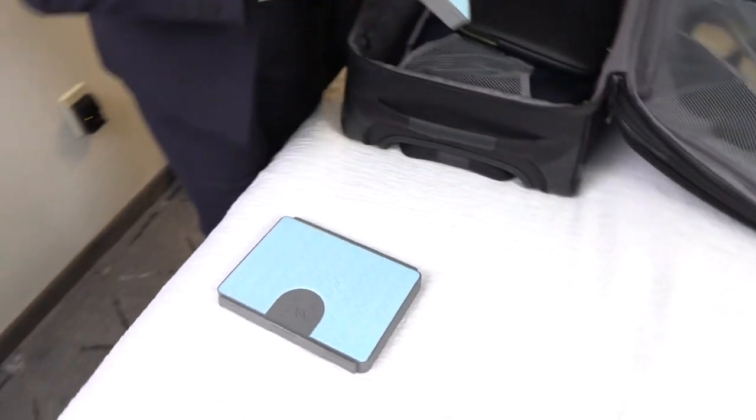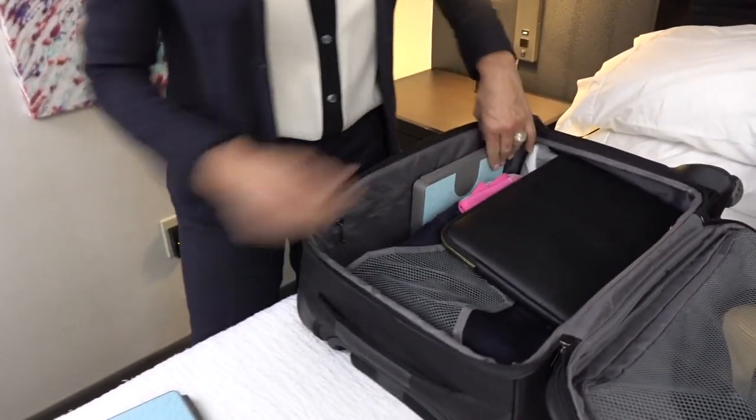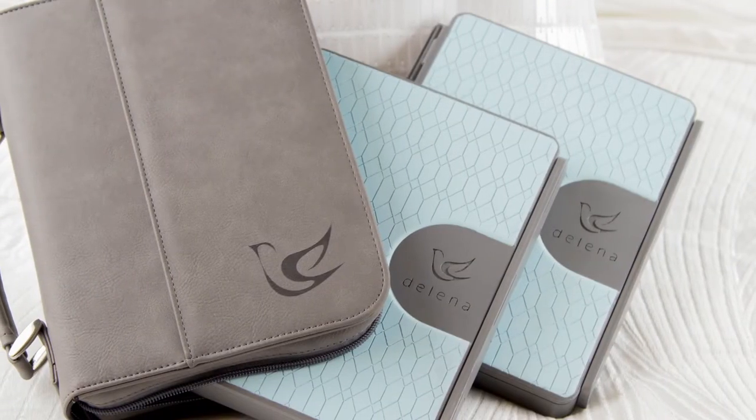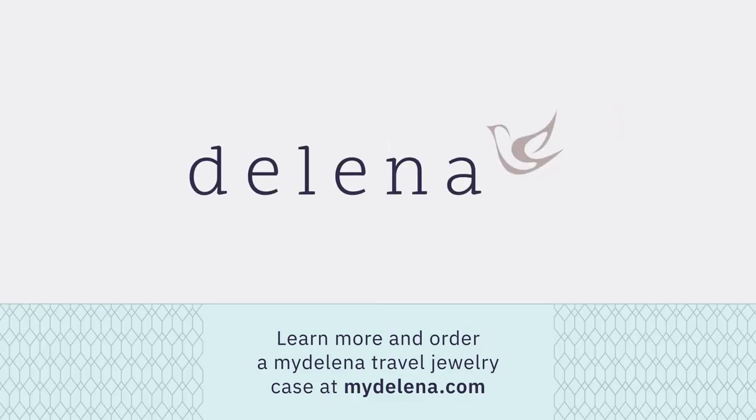We have several options available, so you can mix and match the exact components that fit all your travel needs. Order yours today at MyDelaina.com, so you can look your best wherever life takes you.